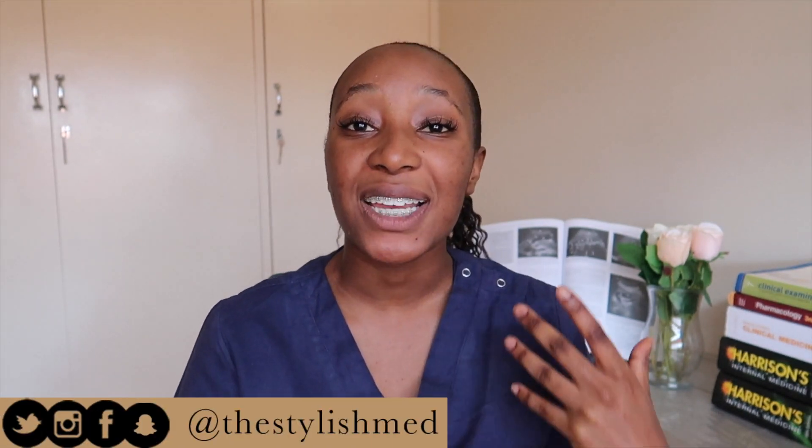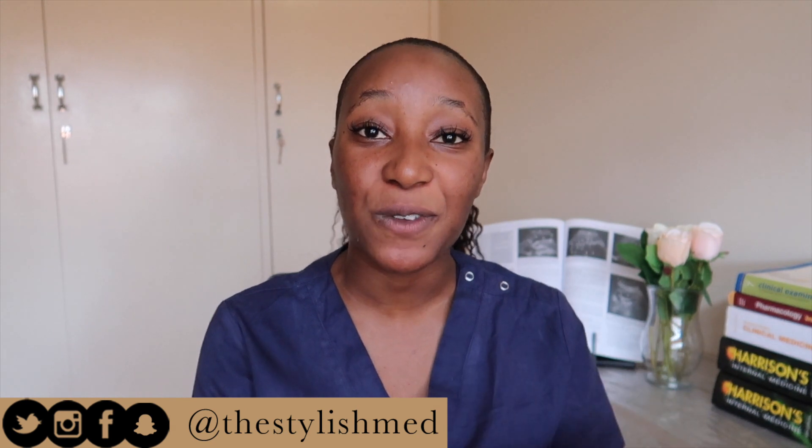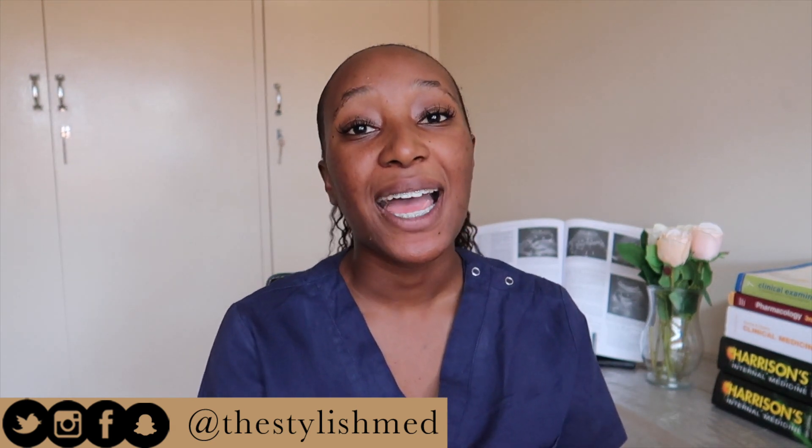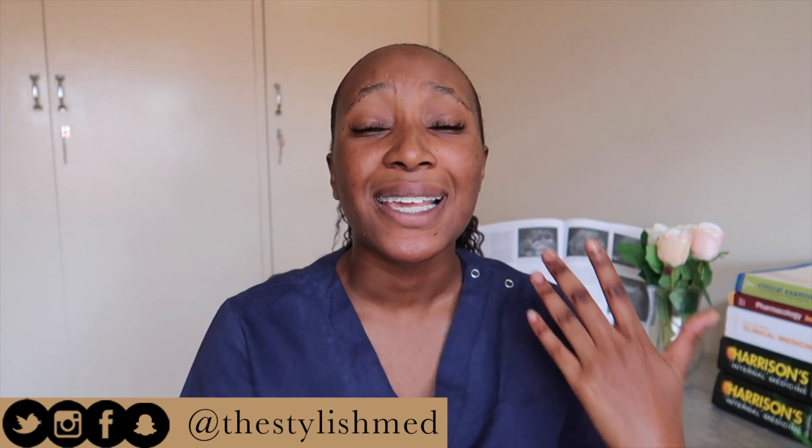Today I'm catering for medical students with a new series that will run over my channel over the next couple of weeks. In this series I'll be sharing books, resources and everything you need for your clinical years. So this is the final video in this series. I hope you guys have enjoyed these videos and most importantly have actually found these books useful.